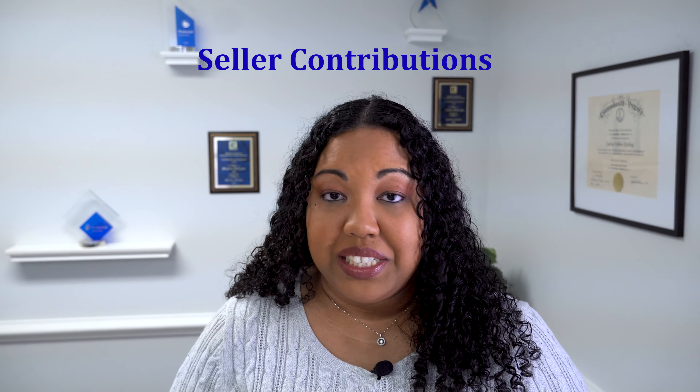Bonus tip two! Did you know that you can ask the seller to contribute to your closing costs? The seller can contribute to all or some of your closing costs. You would either have to pay your closing costs out of pocket, or you can ask the seller to pay them or a portion of them for you. Having a fee sheet ahead of time will allow you to see exactly how much you need to negotiate to ask the seller to pay on your behalf. If the seller is able to and has equity in the home, then they might be willing to help you out with contributing to your closing costs in order to get their home sold. The seller doesn't have to come out of pocket with these costs, but it would be a deduction that they would see to the net proceeds at the time of closing.